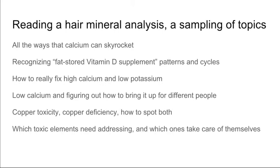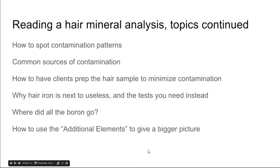We're going to go over what toxic elements need addressing — which ones are important and you need to go after them, which ones are not so important, and which ones take care of themselves so you can work on other things. We're going to go over how to spot contamination patterns — another specialty of mine — the sources of those contaminations, and how to have people prep their hair samples, because my process is a bit more intense than the lab suggests, so we avoid contamination as much as possible.